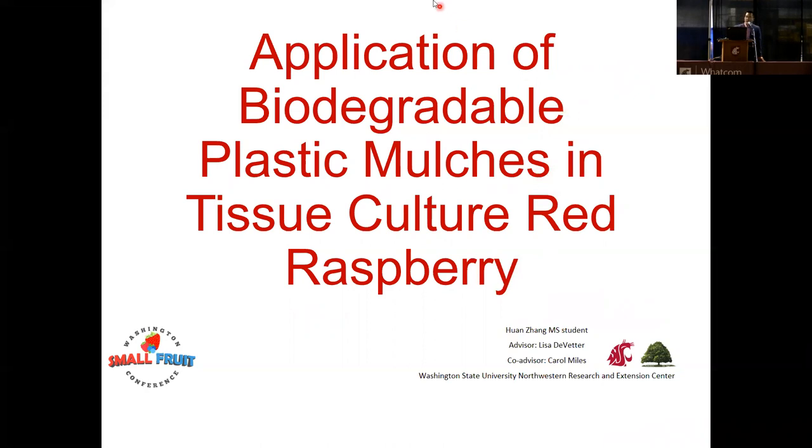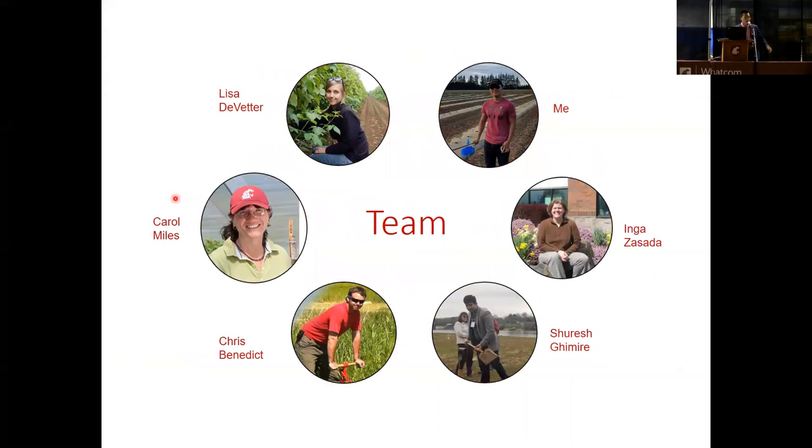Before introducing my research to you, I want to introduce my research team first. I'm on the top right corner, my advisor top left, co-advisor Carol Miles. My committee members include Chris Benedict, who is sitting there from WSU Whatcom County Extension Office, Dr. Inga Zasada from USDA ARS, and PhD student Shosh Jamir from our station.